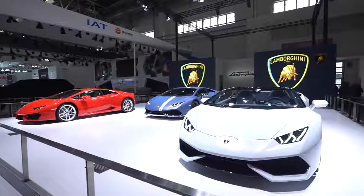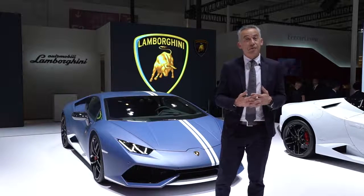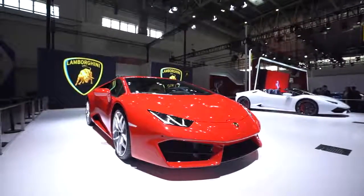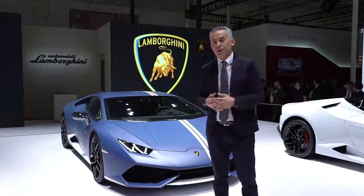In the Spider we have a soft top that is able to open and close in less than 18 seconds at a speed of up to 50 km/h. And in the LP580-2 we have a rear-wheel drive system that was born exactly for this car.